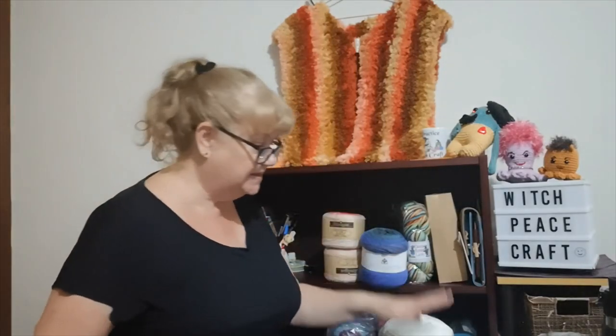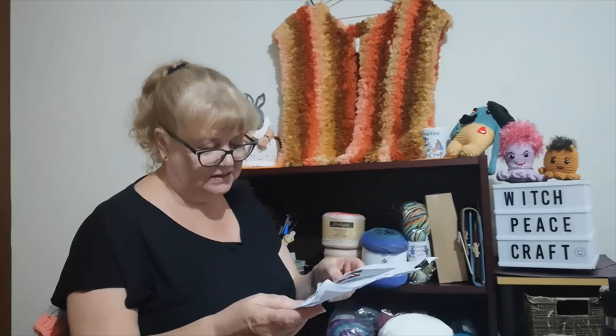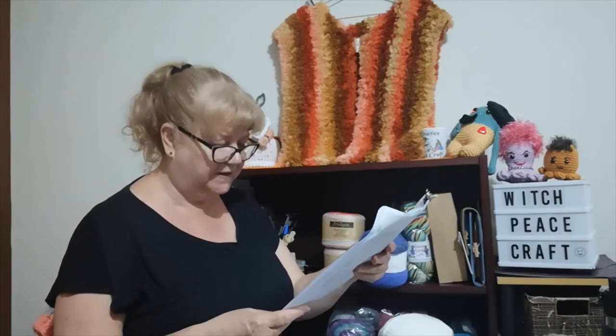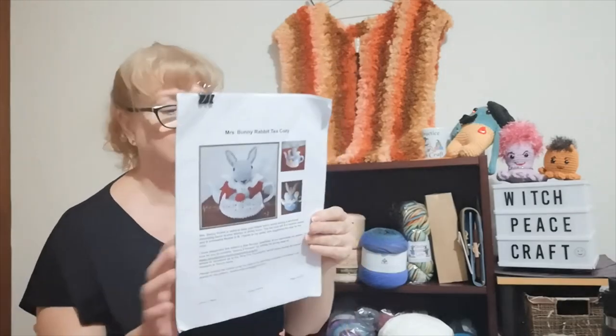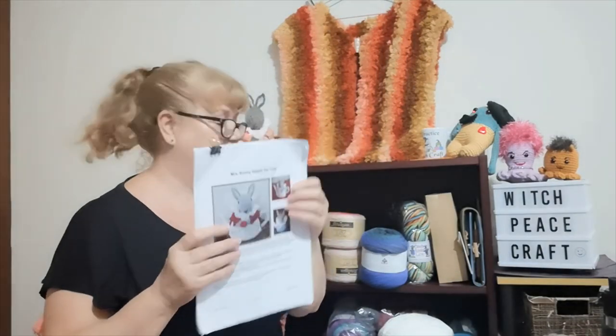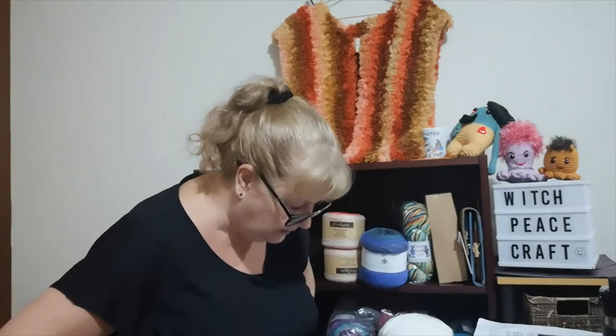Mrs. Bunny is a pattern from Canada — Canada Knits a Wish — and it's for the Terry Fox Foundation, raising money for cancer. If I can still find a link it'll be in the description below. It's quite fiddly and takes a lot of time. I'm not into fiddly crochet, which is why my amigurumi for this new yarn will require taking my time, or I'll rush it and ruin it.